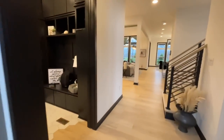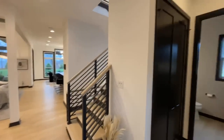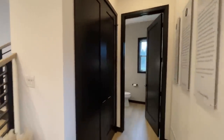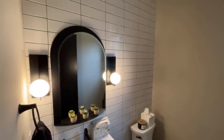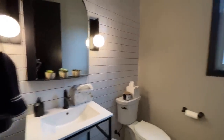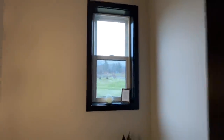Continuing through the foyer to the right, you have a set of stairs that goes up to the second floor. You also have your half bath right here — pretty cool looking mirror. There's another window nearby and right next to that you have a coat closet.